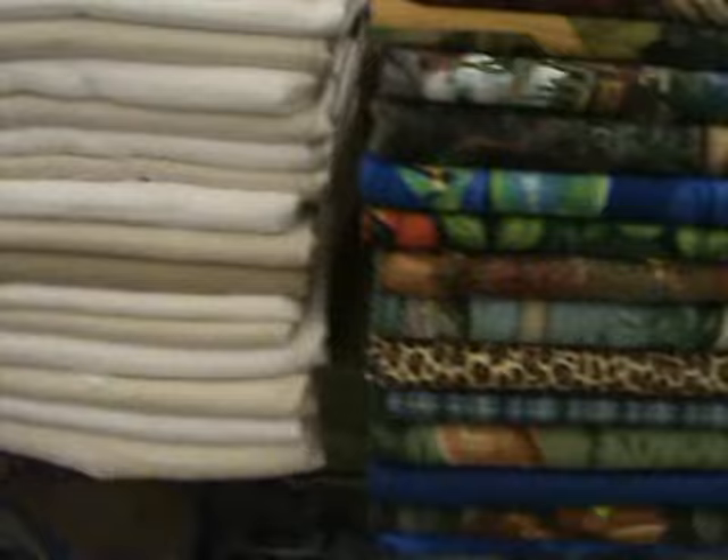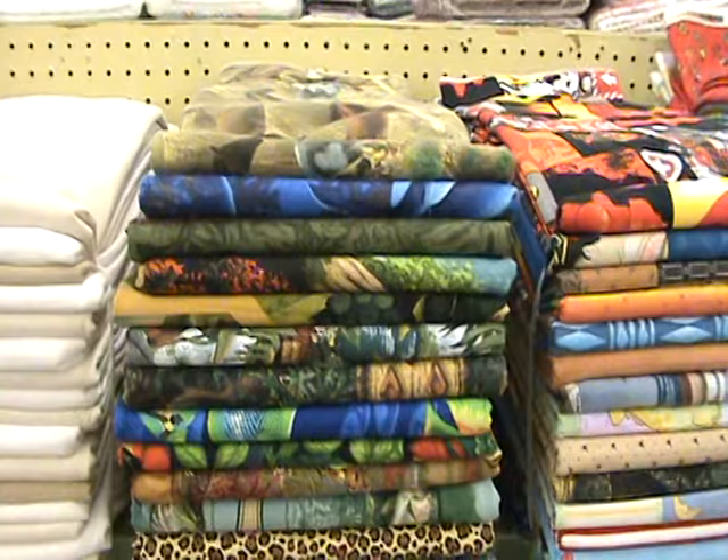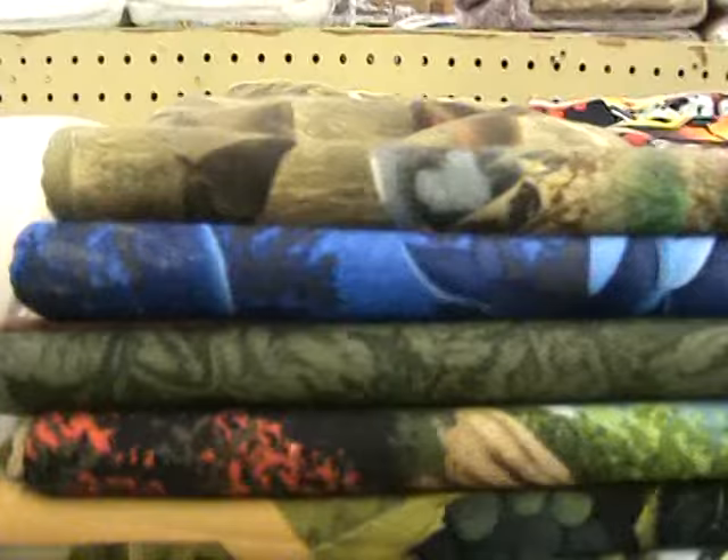This is a wildlife bundle. You get 17 six-yard cuts of horses, whales, birds, deer, fish, eagles, and bear — just assorted wildlife — and it's a 100-yard bundle also.